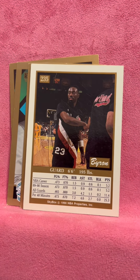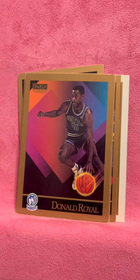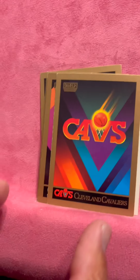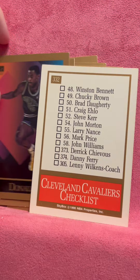Byron Ervin. I don't know what any of these are — warm-up layup line, doing warm-ups. Johnny Moore, Bill Musselman. Do we need two coaches? Donald Royal, the Cavaliers — I bet this is a team card. Checklist.